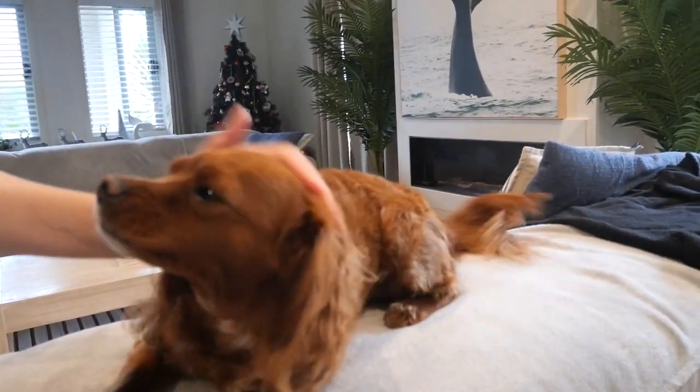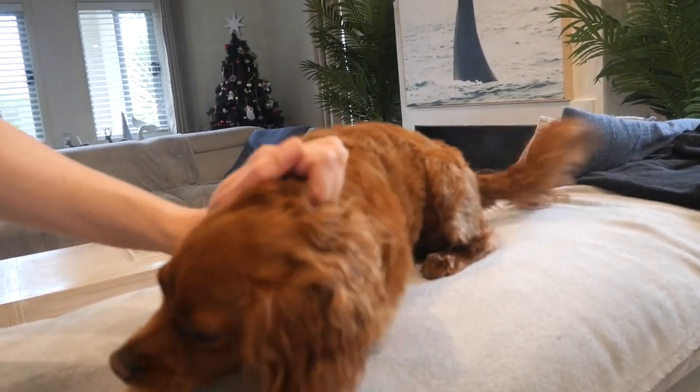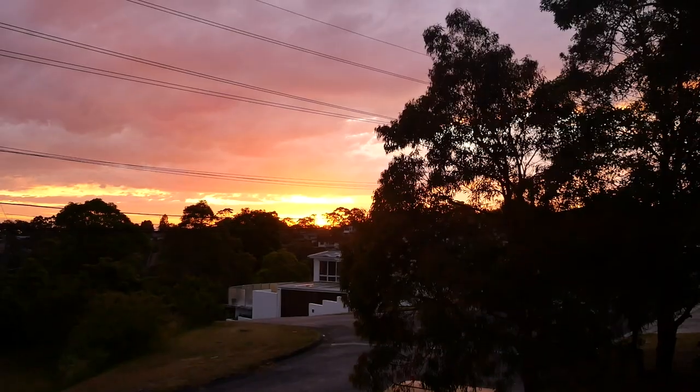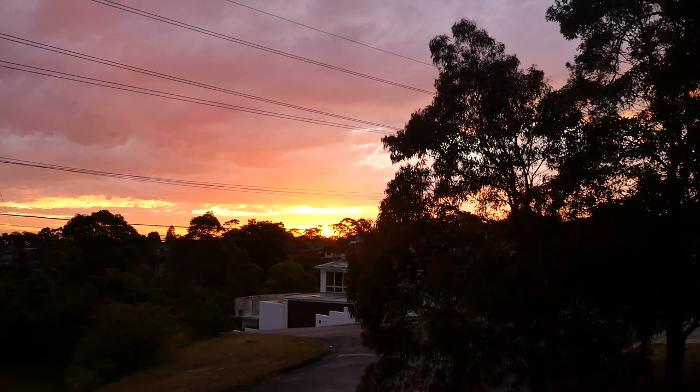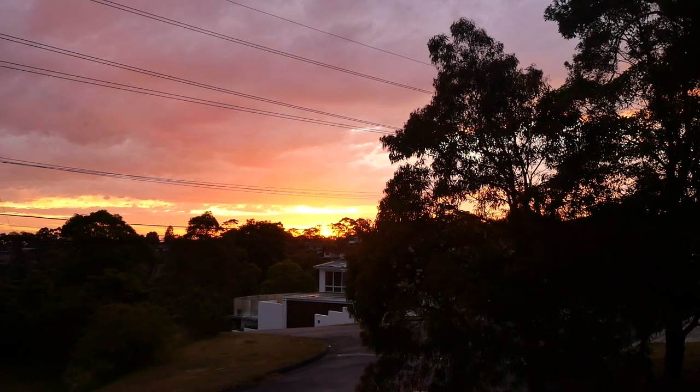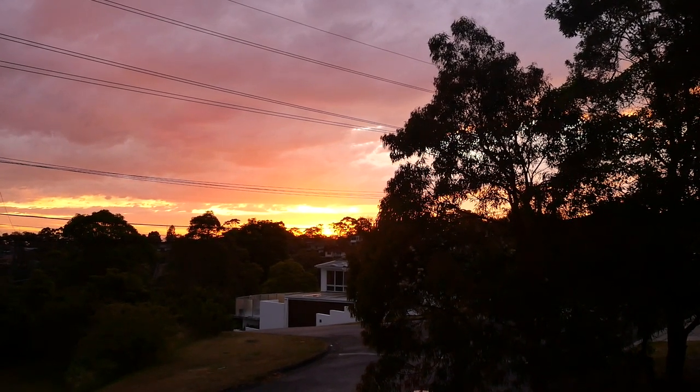Willow, you don't eat live crickets — you just want treats all day long. You're a good girl. Check that out — what a beautiful sunset!